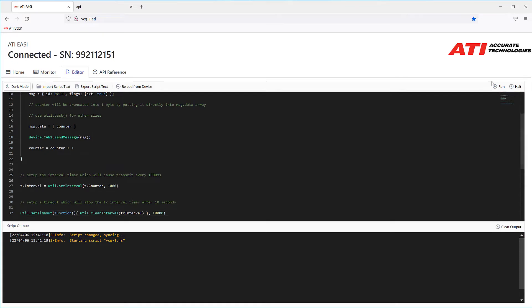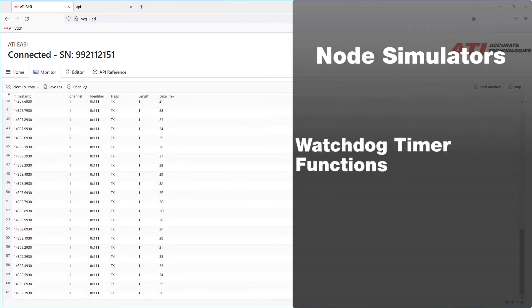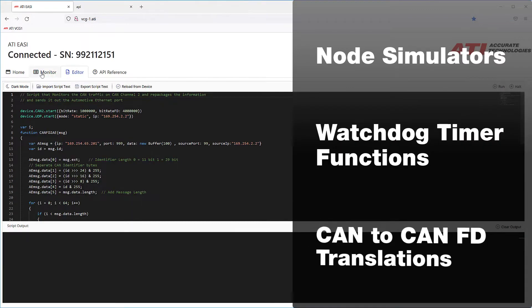These user-developed ECMA scripts can be used to create applications that function as node simulators, watchdog timer functions, CAN and CANFD translations and more.